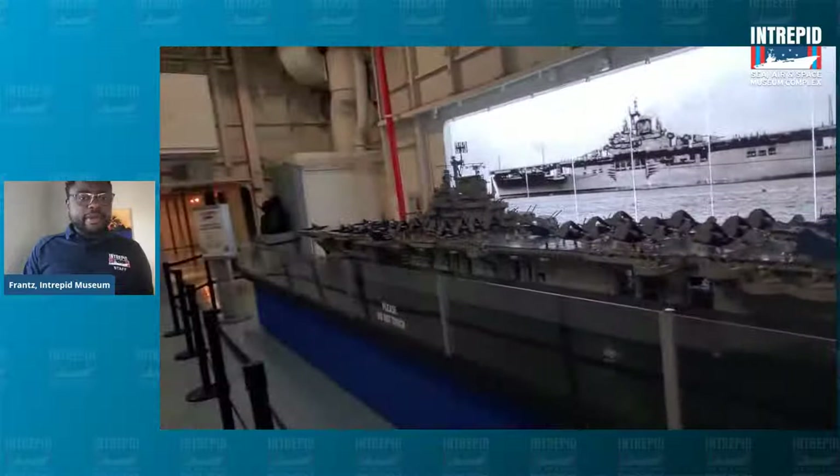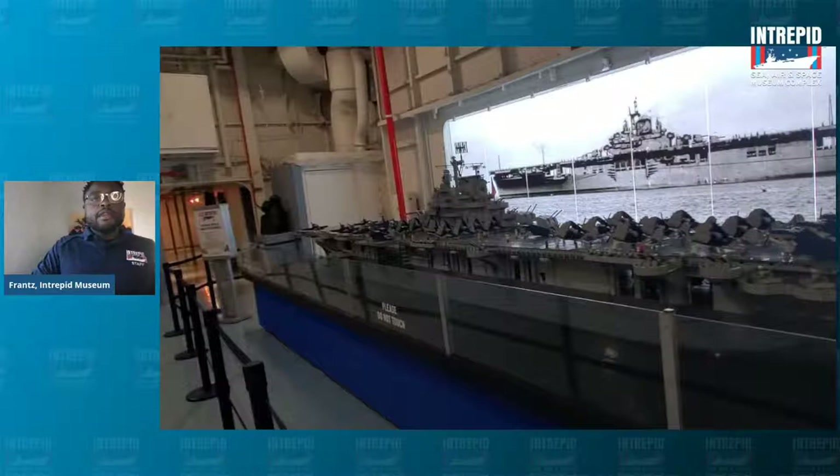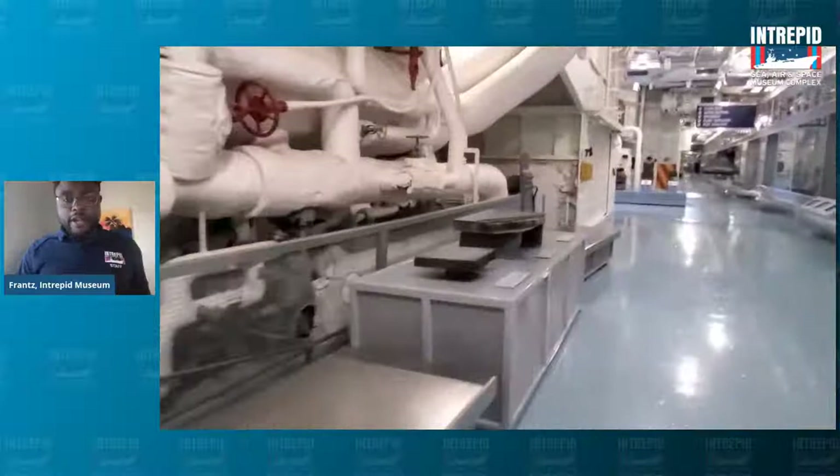In the comments, we can start this adventure by you all letting me know some jobs that you remember or can think of from your community — any job anywhere in your community. Let us know what jobs you can think of and put them in the comments. We're going to see if some of those jobs would have happened here on Intrepid.